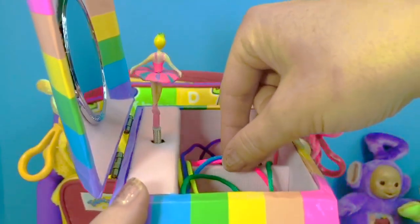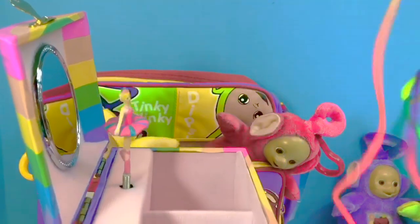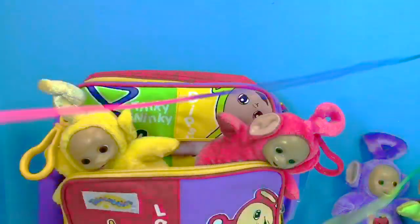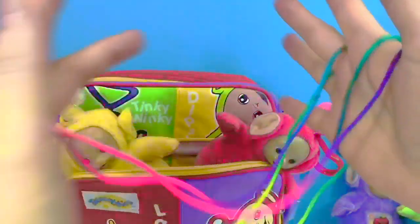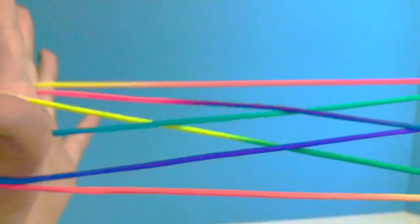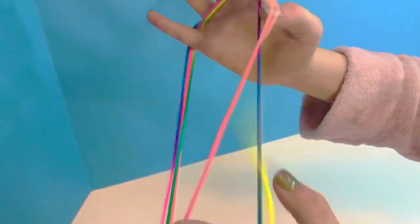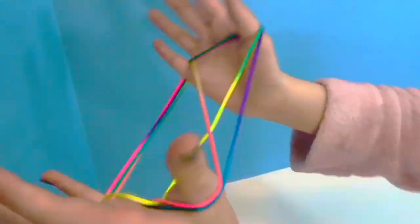There is something inside the rainbow jewelry box — it's a rainbow string! We use this to play a game called Cat's Cradle. You can play it on your own or with a partner. Tiny Treasures has learned to do Cat's Cradle all alone — watch and see how many designs are created using just two hands and a string. Thank you so much for coming to Tiny Treasures. Please subscribe to our videos. Goodbye!